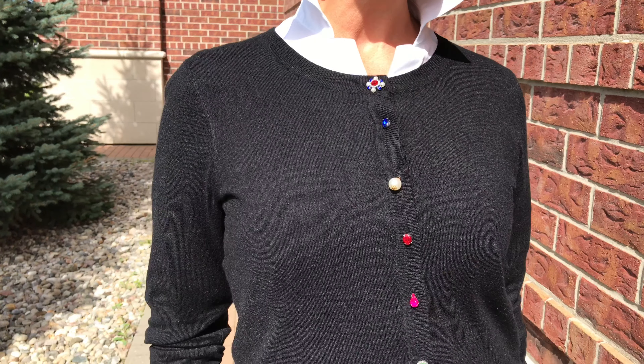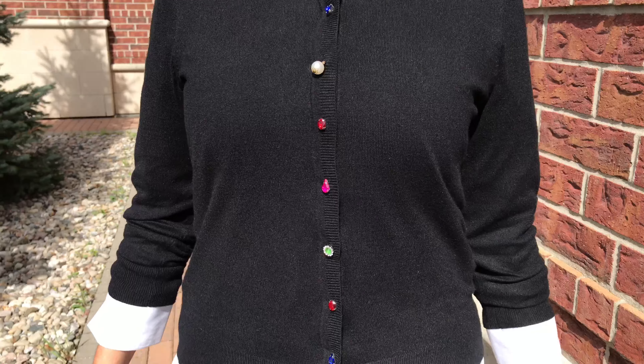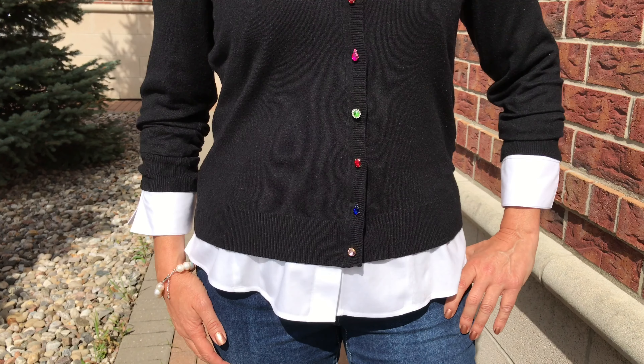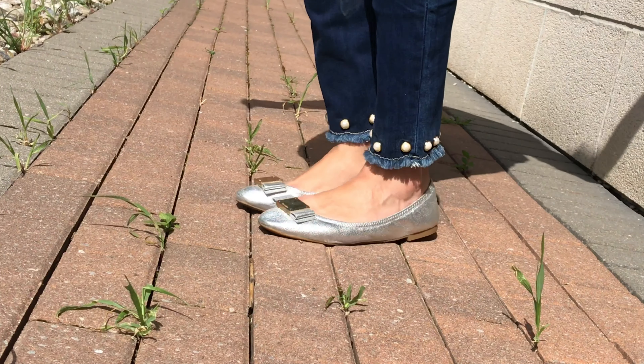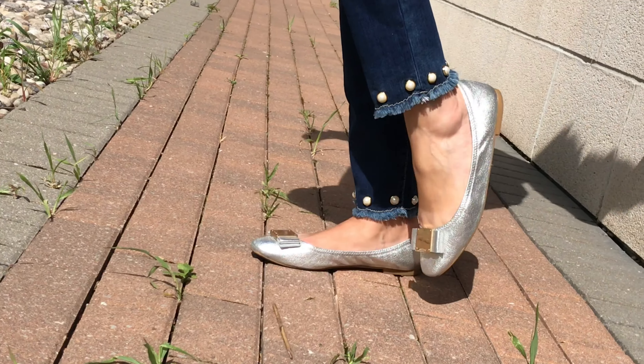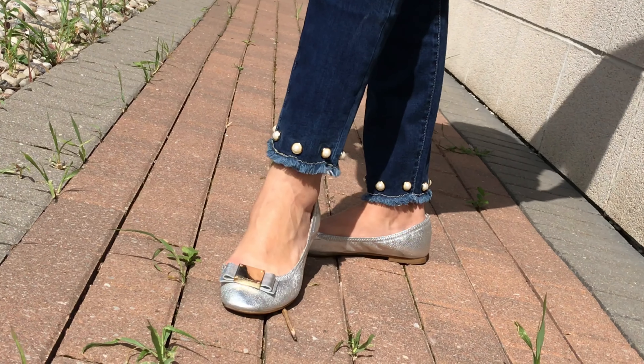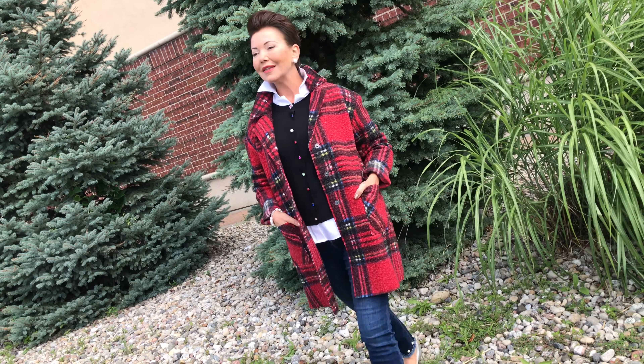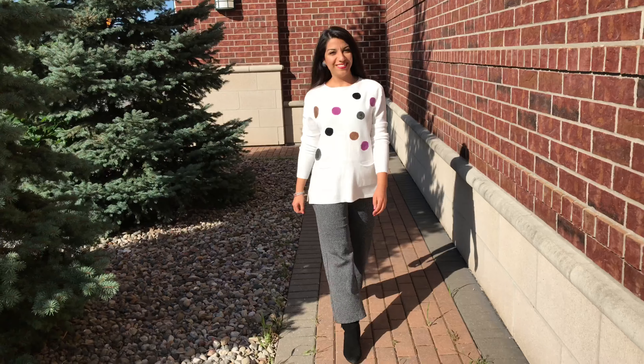Here's the car coat, knee length. I did my own shirt here and then this adorable little sweater. I love this sweater with all the different colored buttons. Look at the trims — these have little pearls on them, and a little bit of fringe, with a stretch denim jean.